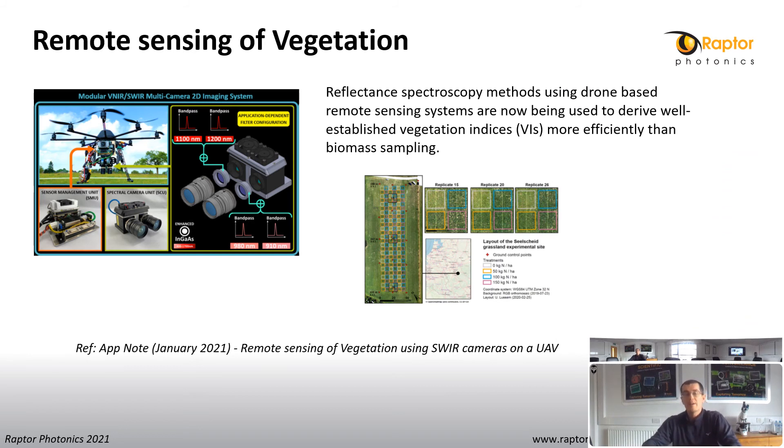In a similar way to solar panel inspection, scientists are increasingly taking to the skies to look at remote sensing of vegetation. Using drones with embedded camera systems to derive well-established vegetation indices more efficiently than traditional biomass sampling. We have just published an application note citing a researcher in Germany who used two IL-640 mini cameras to investigate these techniques. You can find this on our website.